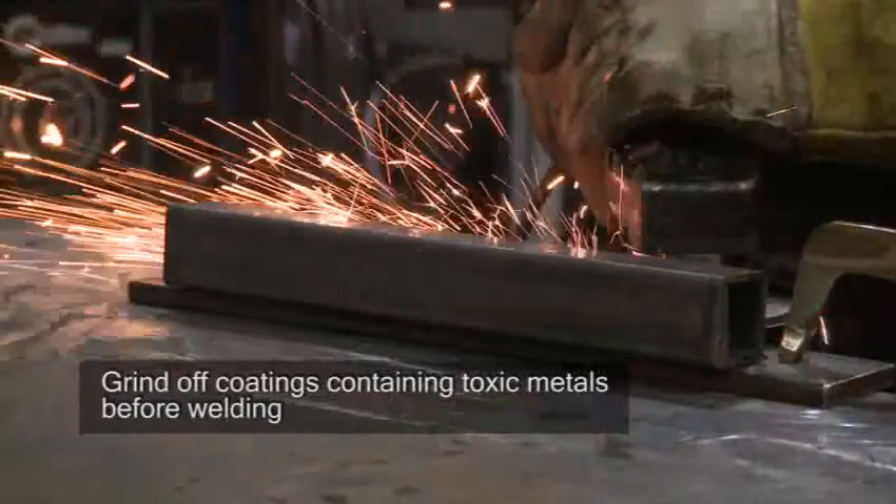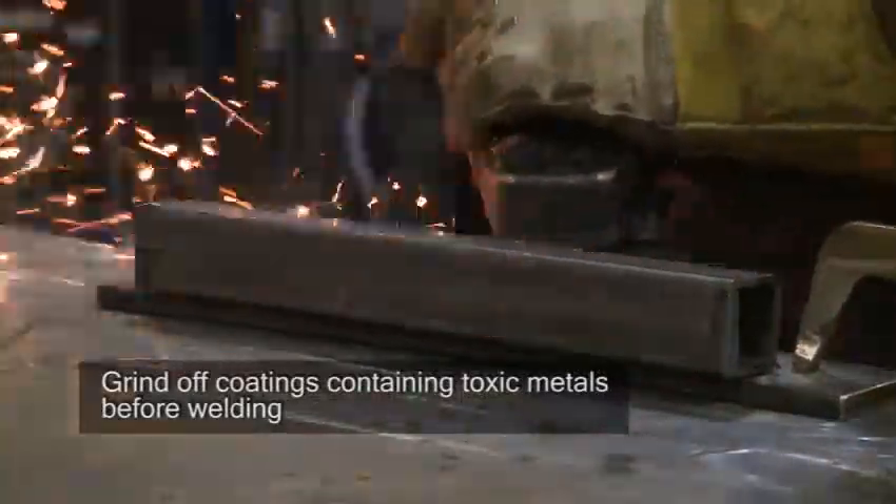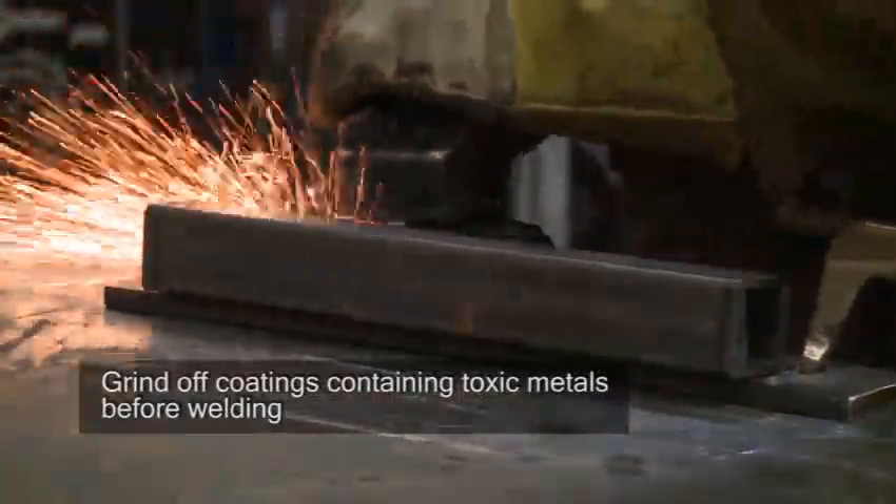If the surface to be welded is coated with lead, zinc, cadmium, or some other toxic metal, remove the coating with a grinder before welding.